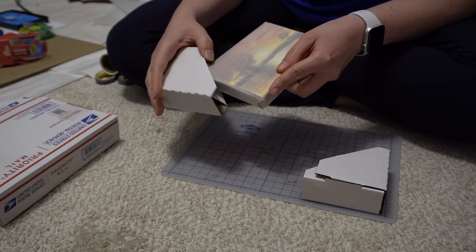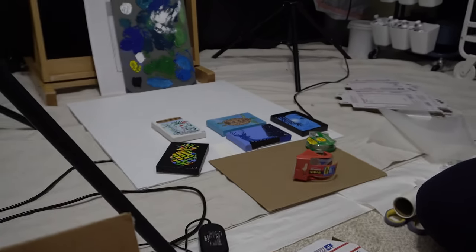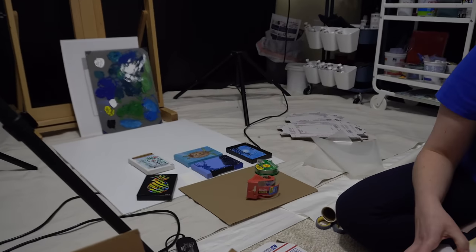All of these, from the very beginning, are four by sixes. My dad has done a variety of sizes, so at some point in the future there might be some bigger pieces, but he's done quite a few four-by-six paintings, so we'll probably be doing those for a bit.